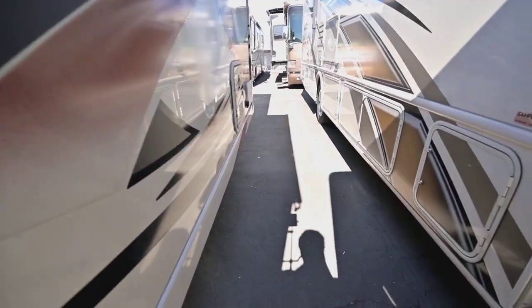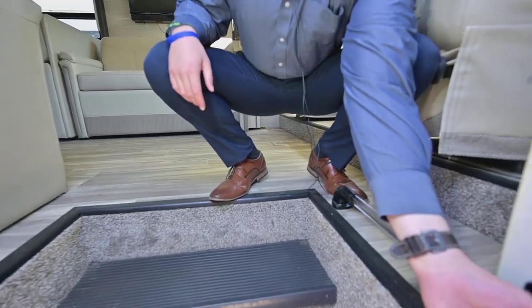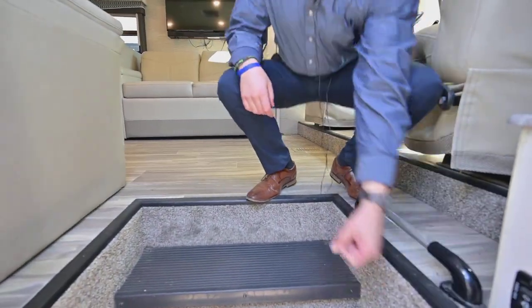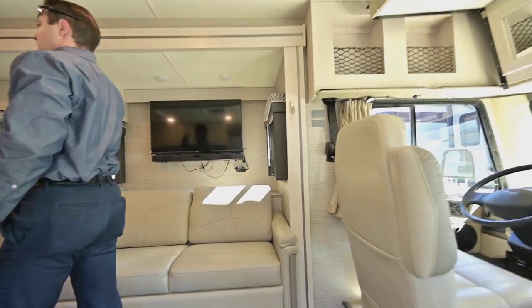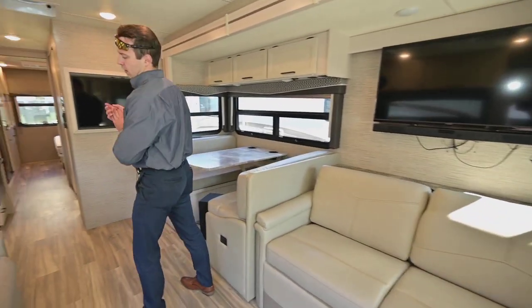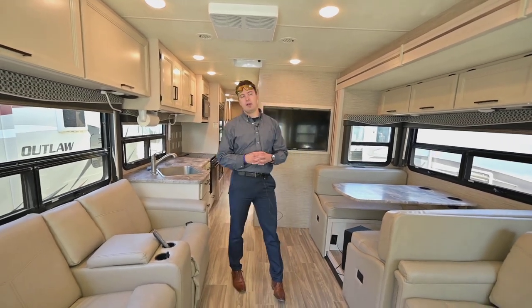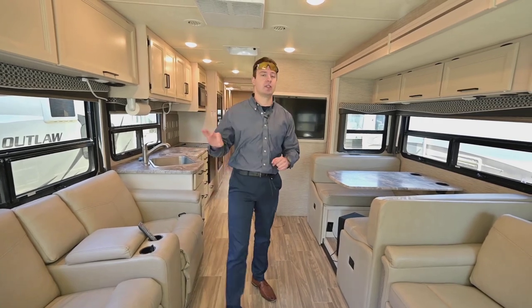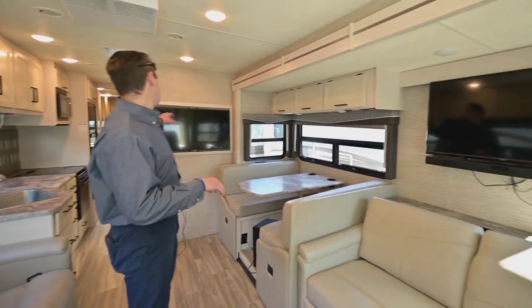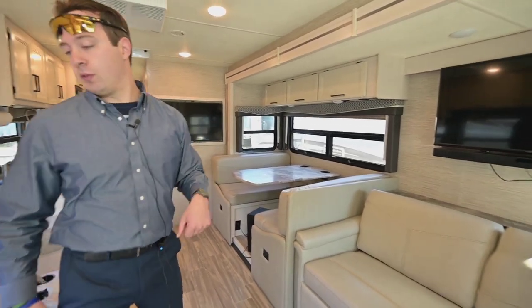Come on in! Before we get too far inside, I want to turn on the battery disconnect — and boom, we've got lights. I really love the floor plan of this coach. It's set up for entertainment central — you've got three TVs: one here, one here, and one in the bedroom.